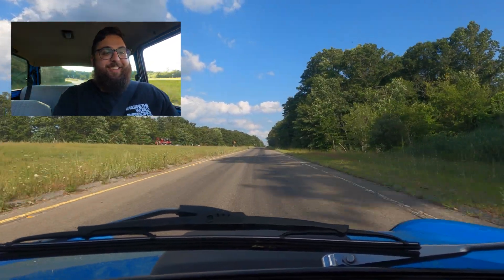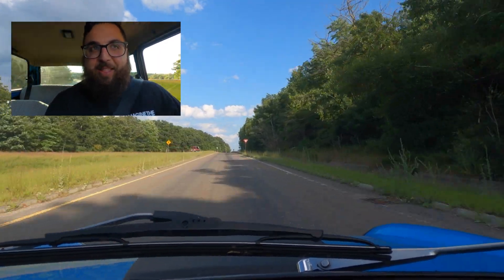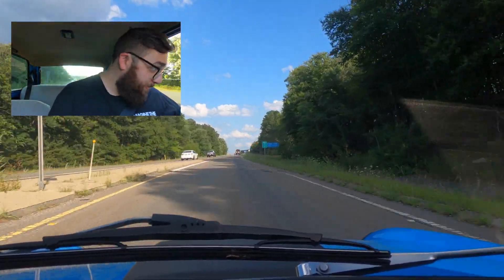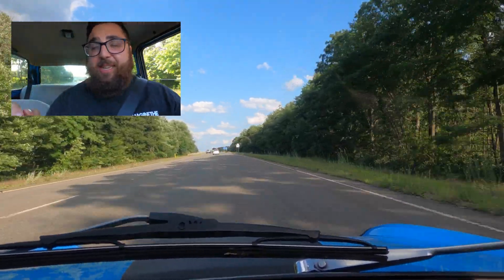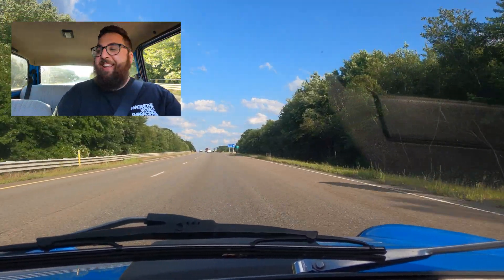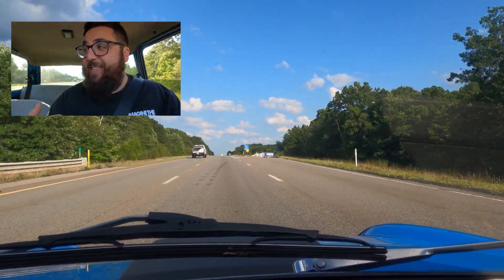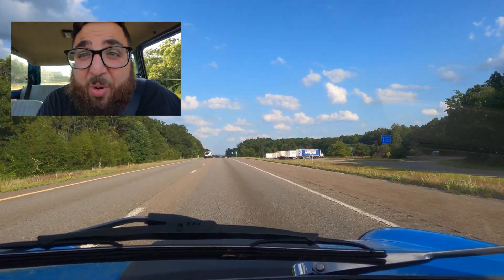Getting up to speed just fine — keep in mind this car weighs virtually nothing, so even with under 100 horsepower it doesn't matter. As we turn onto the highway, the first thing I notice is that these mirrors are absolutely useless. They're lower than the window in some instances. On the right side I can't even see it, and on the left I have to scrunch down.